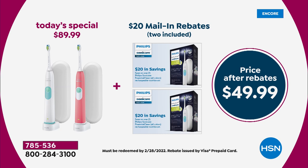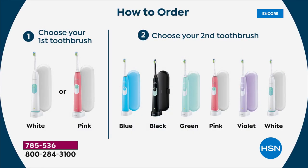Here's how you order: choose if you want white or pink, then choose your additional second toothbrush — blue, black, green, pink, violet, or white. The white-and-white combo is the most limited, so if you want that one, you need to be on the phone or on hsn.com now.